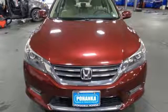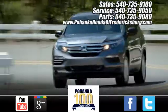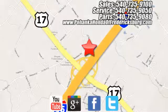Driving is believing. Test drive it today. Bohenka Honda of Fredericksburg is a great place to buy a car, conveniently located at 60 South Gateway Drive in Fredericksburg.